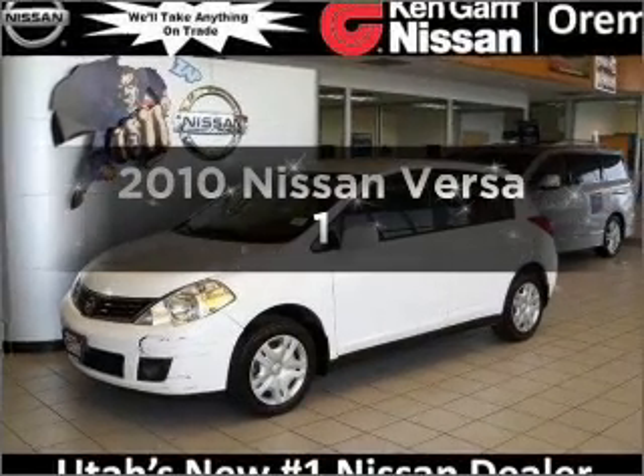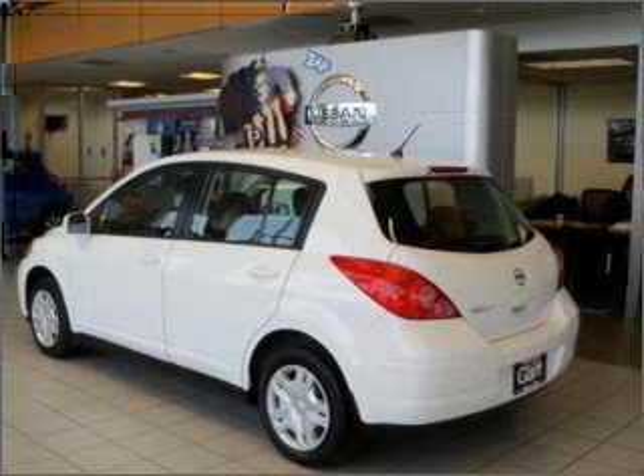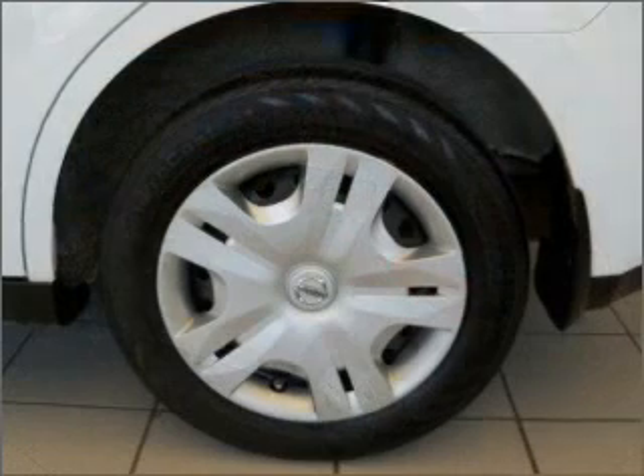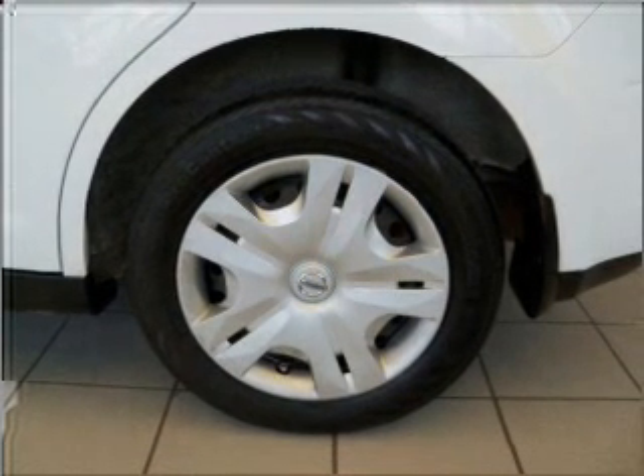Presenting the 2010 Nissan Versa. Travel the roads in style and comfort in this great vehicle with an efficient 4-cylinder engine connected to a manual transmission that will keep you in touch with your vehicle. The anti-lock braking system will keep you safe on the road.